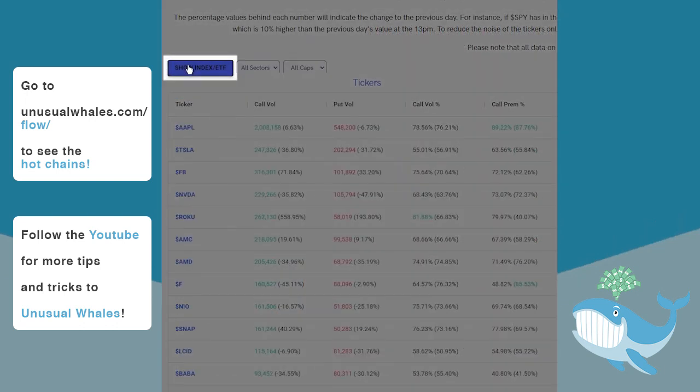You may filter out ETFs and indices by toggling this button. These two buttons have dropdowns which allow you to filter this page by various sectors and market caps.